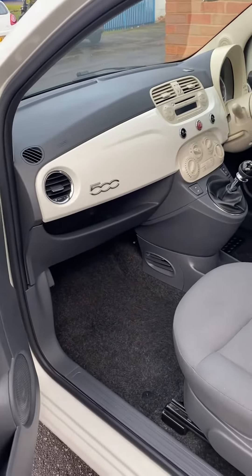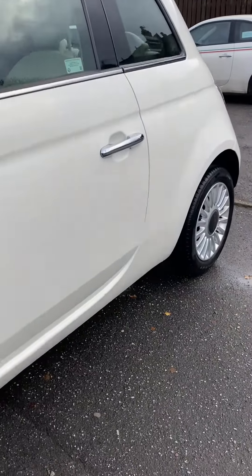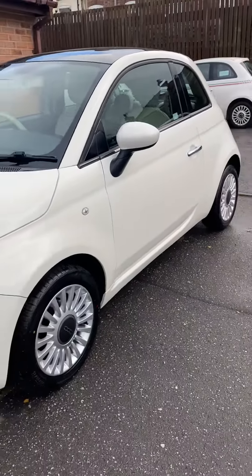Drives absolutely perfectly, and really is in superb condition. All I do is specialise in Ford KAs and Fiat 500s, so we do know them pretty much inside out — we know what we're looking for, we know the faults, we know how to prepare them properly.